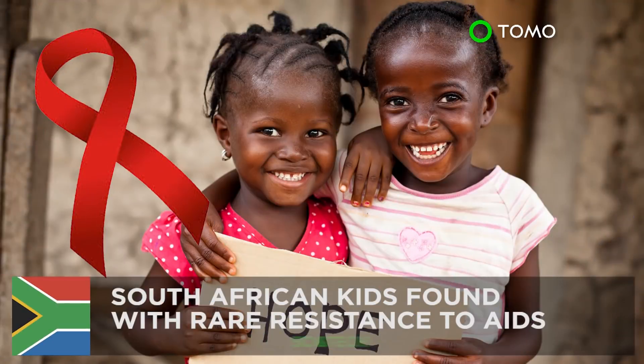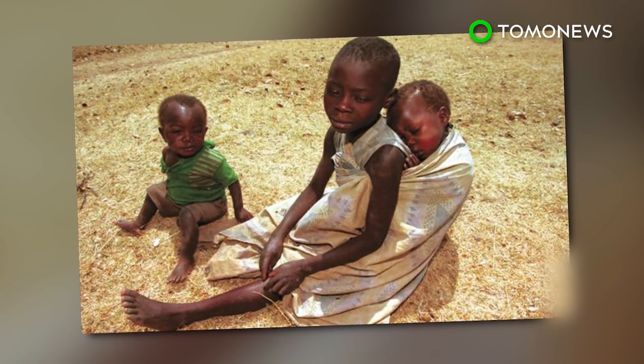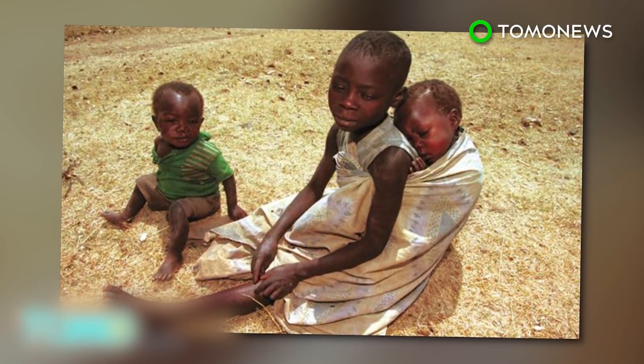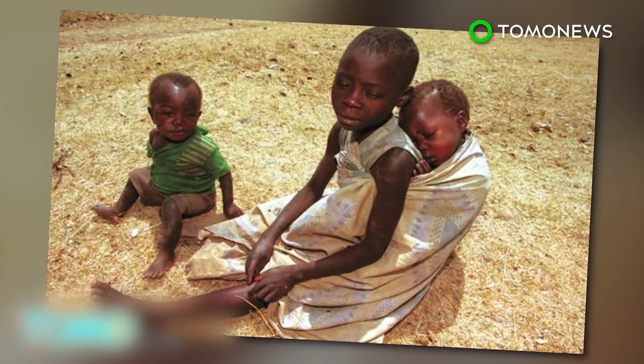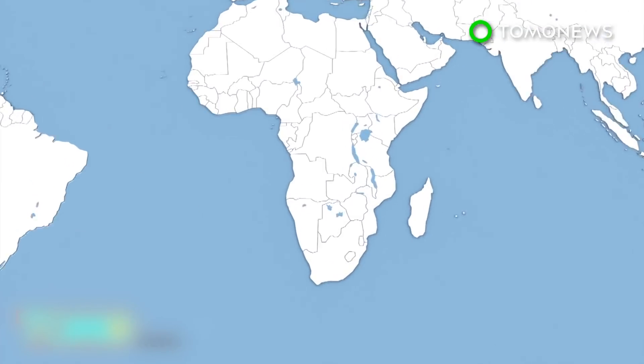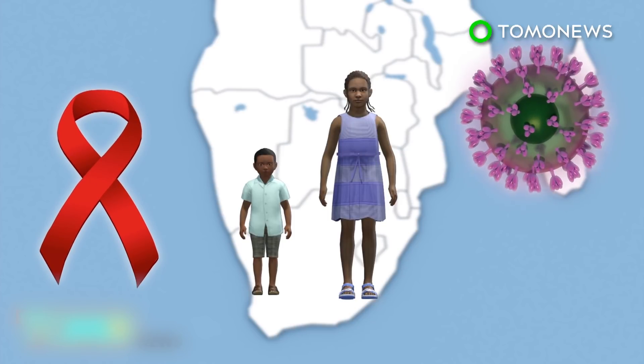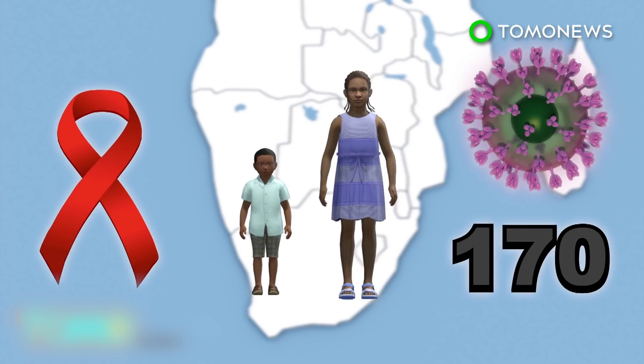Here's how science is fighting AIDS. AIDS-resistant kids found in South Africa: sixty percent of young kids infected with HIV will usually die within two years. But for a select group of African children, a built-in defense is keeping the virus at bay. Scientists discovered about 170 HIV-infected children in South Africa who did not develop AIDS despite having high levels of the virus in their blood. They called the children non-progressors.